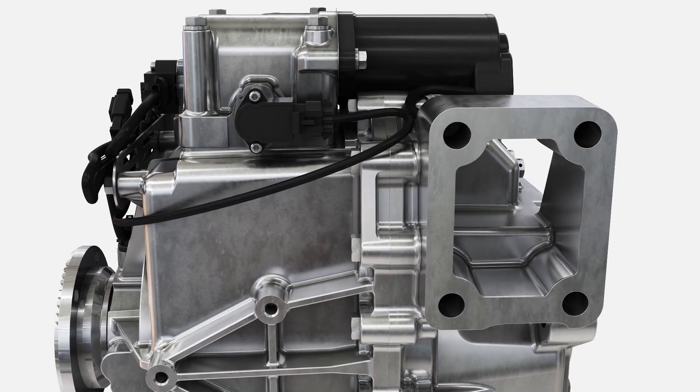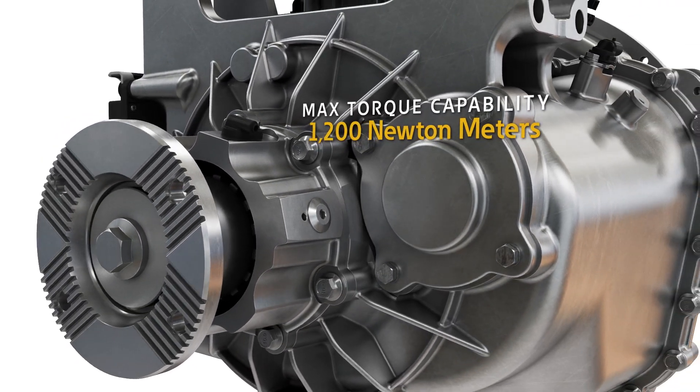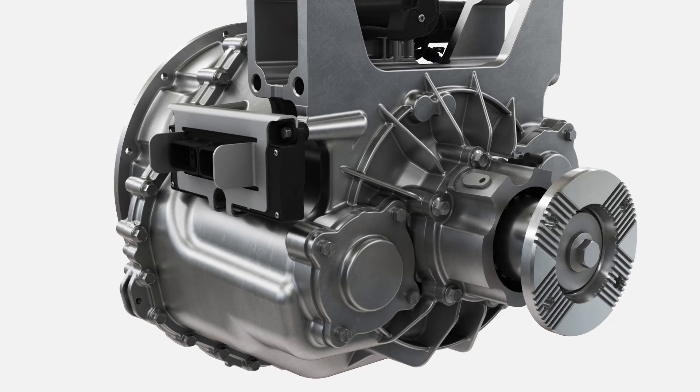The EV transmissions provide a larger torque range than a direct-drive system, allowing for the use of smaller electric motors. This improves performance on grades with a smoother launch and better acceleration.